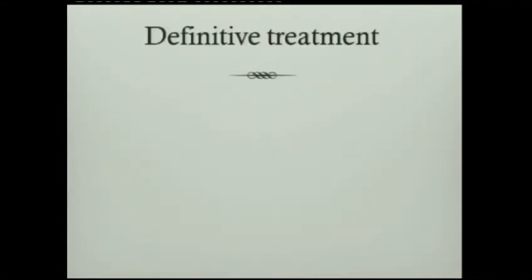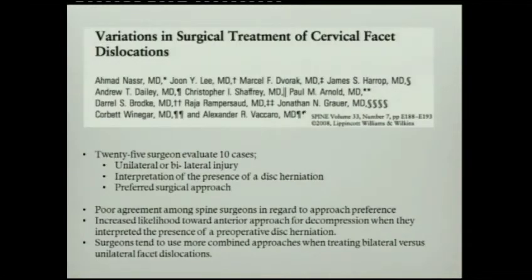This technique applies intraoperatively as well. Regarding definitive treatment, a paper published in 2008 distributed 10 cases among 25 surgeons, both unilateral and bilateral, asking their interpretation of disc displacement and preferred approach. The surprising conclusion was poor agreement among spine surgeons on approach preference. However, most surgeons agreed that whenever there is a disc, you have to go anterior. A second principle is that most favor an anterior and posterior combined approach for bilateral facet dislocation.